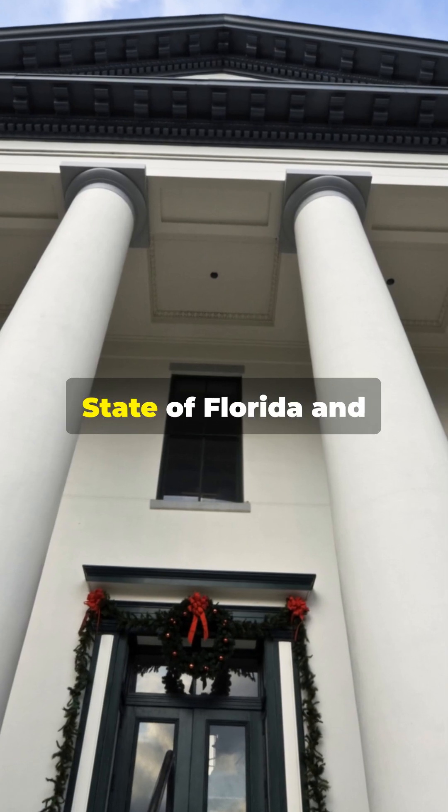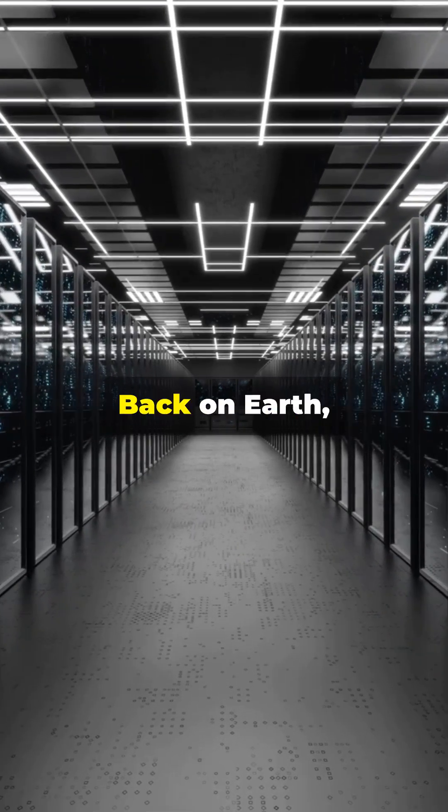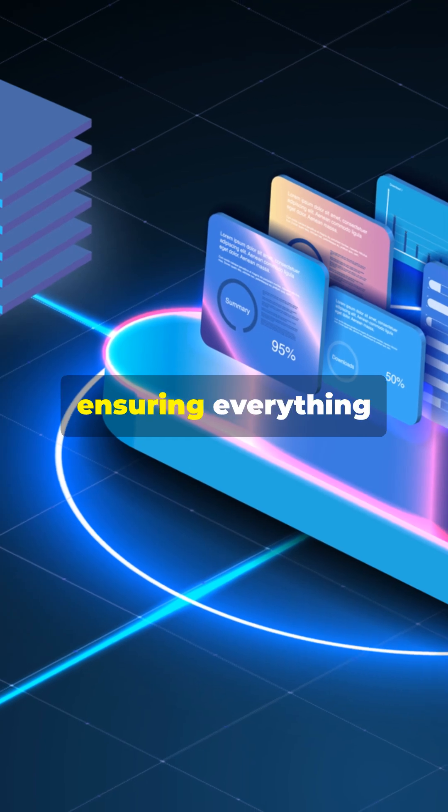Lone Star already has customers like the state of Florida, NASA, and AI firm Valkyrie, who trust it to store important data securely. Back on Earth, Flexential will provide ground-based support in Tampa, ensuring everything runs smoothly.